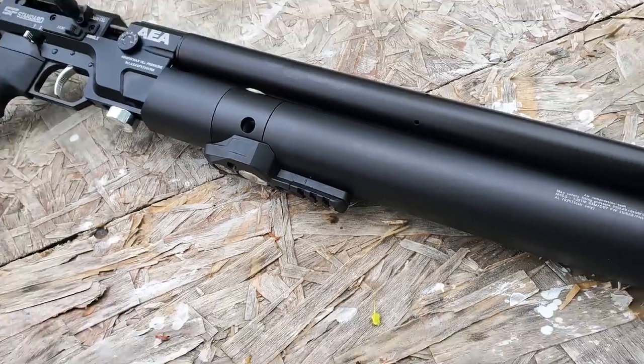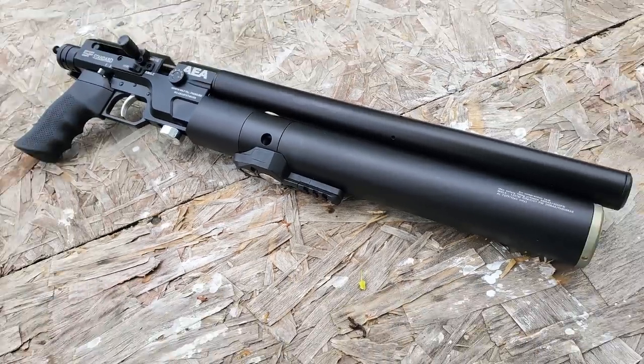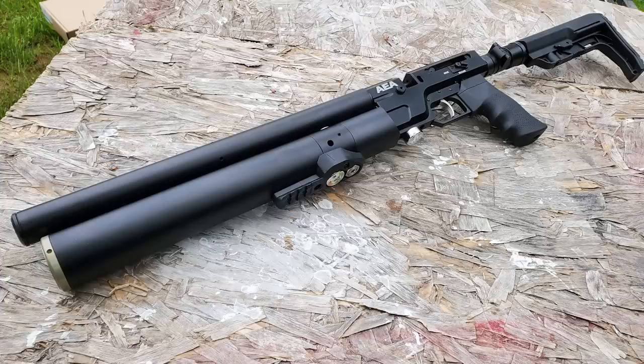Alrighty then, today we have another awesome PCP from the pellet shop. We're going to be taking an up close look at the AEA Precision SF Standard.